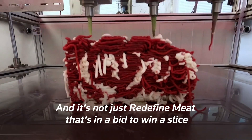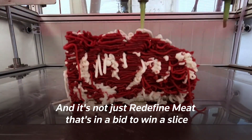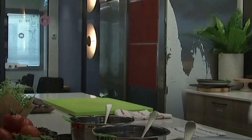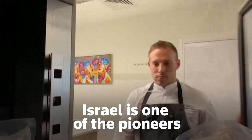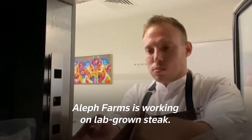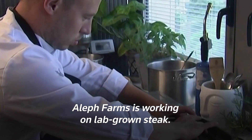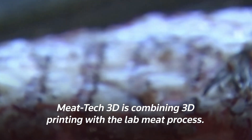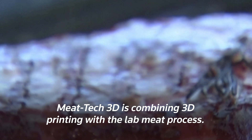It's not just Redefine Meat that's in a bid to win a slice of the fast-growing alternative meat market. Israel is one of the pioneers in this market, boasting numerous alternative and cultured meat start-ups. Aleph Farms is working on lab-grown steak, and Meat Tech 3D is combining 3D printing with the lab meat process.